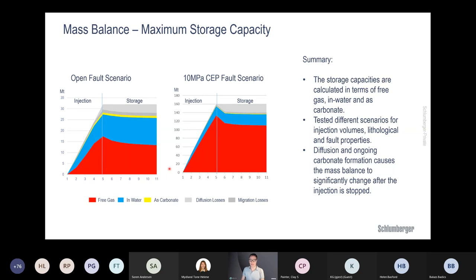We can also make mass balances through time. On the time axis — 40 years of injection and 60 years of storage — we see free gas increasing, CO2 dissolved in water increasing, carbonate cement forming, diffusion losses, and general migration losses for the entire model area. With a sealing fault scenario, the free gas phase is significantly higher compared to the open fault scenario, while the dissolved fraction is relatively smaller.